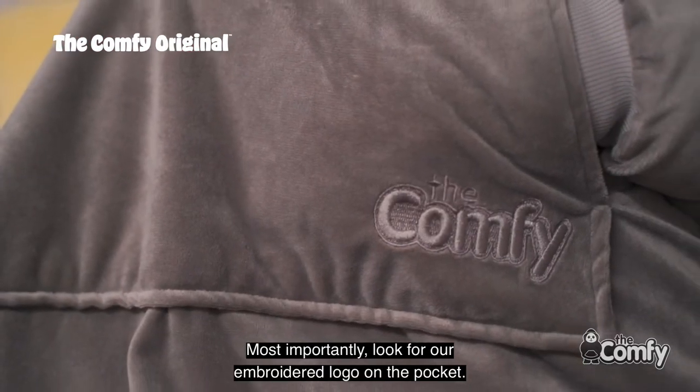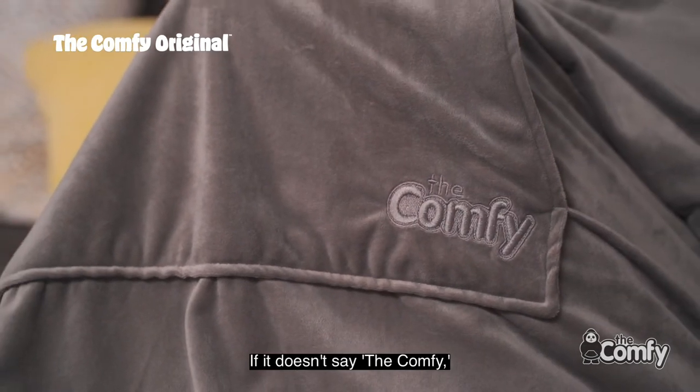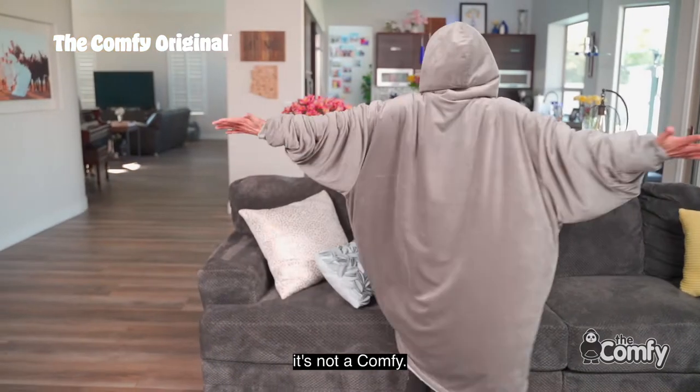Most importantly, look for our embroidered logo on the pocket. If it doesn't say the Comfy, it's not a Comfy.